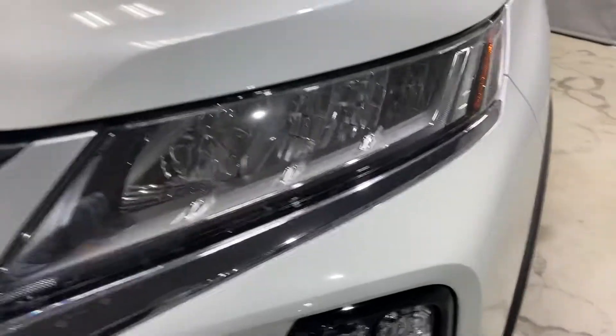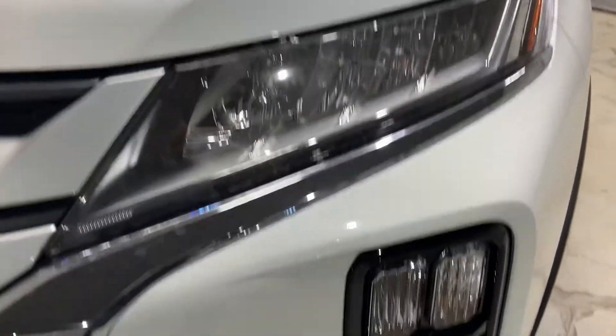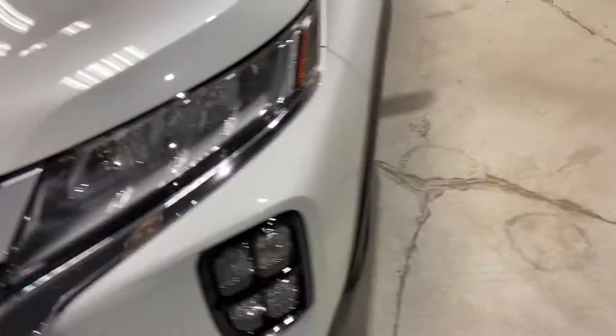Lexon headlamps up front — they can take up to 80 PSI worth of pressure and won't chip, crack, or fog up over time. Fog lamps underneath, and 16-inch tires with alloy rims.